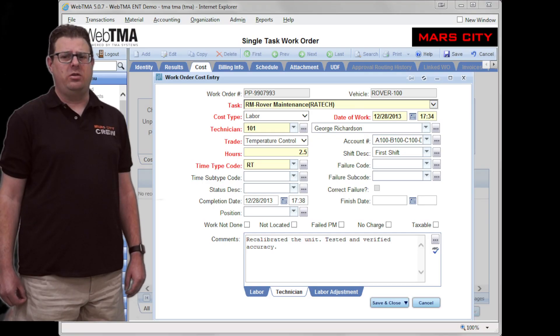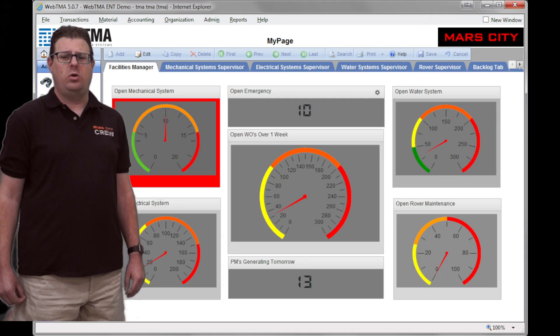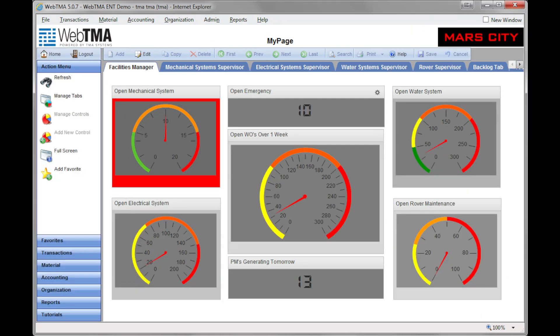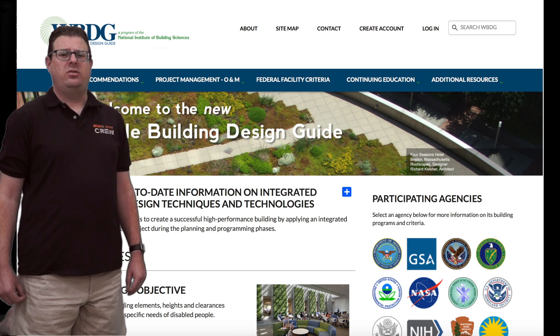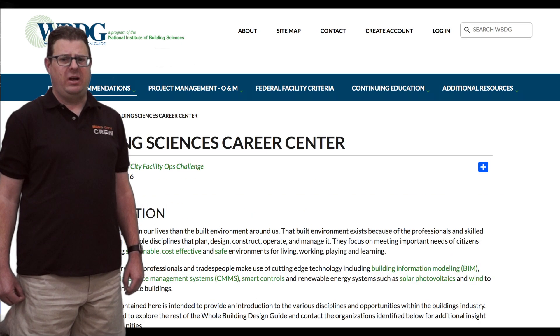Just like facility managers on Earth, you will use the computerized maintenance management system to manage your work orders and track your progress. Experienced mentors on Earth are available to assist you and provide information on the steps you can take to expand your knowledge and become a full-time facility manager. You will have access to online resources including a building sciences career center and the whole building design guide.